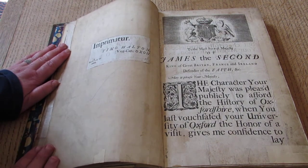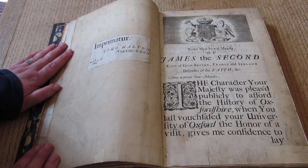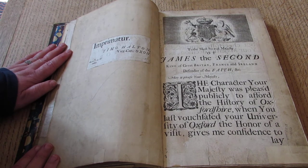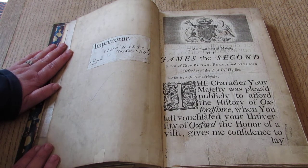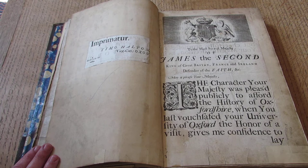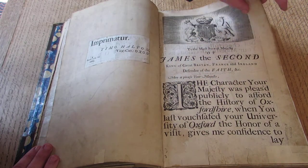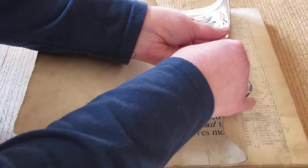To the most sacred majesty of James II, King of Britain, France and Ireland, Defender of the Faith, etc. So in those times, it was an important way of showing your regard for someone to give them or dedicate to them maps or books on topography — something that showed part of what they owned but had control of because they were the king. So this is the inscription to the king by the writer.